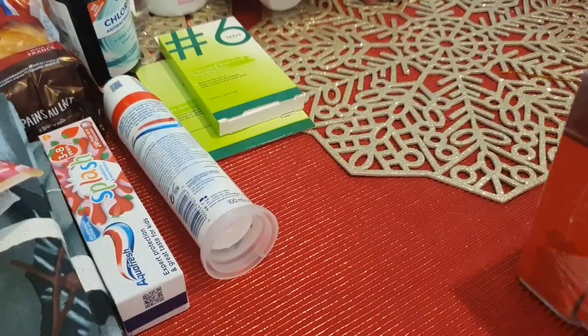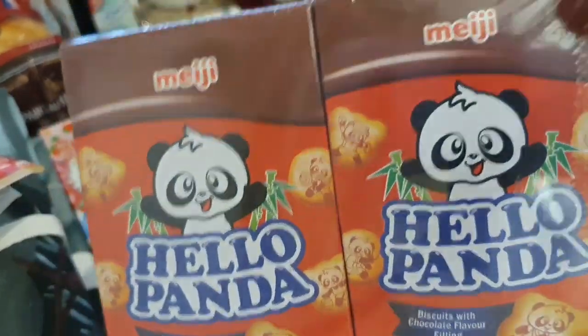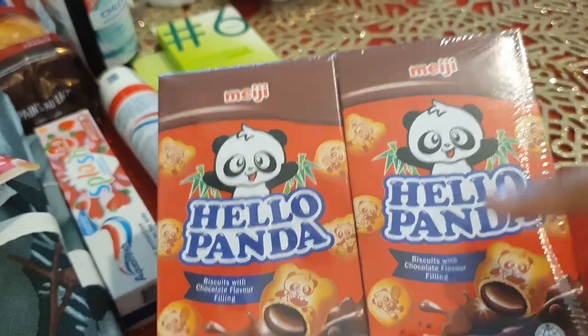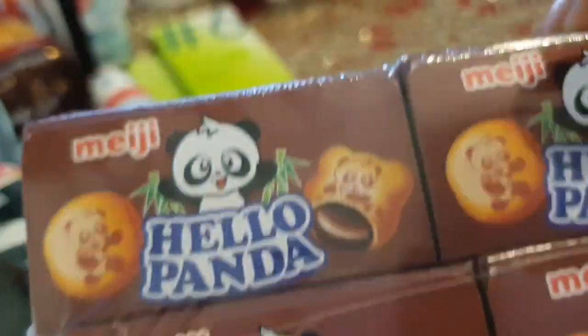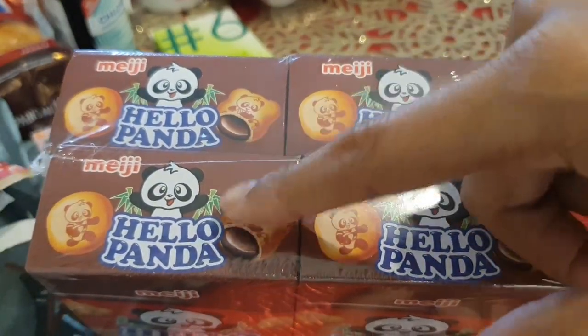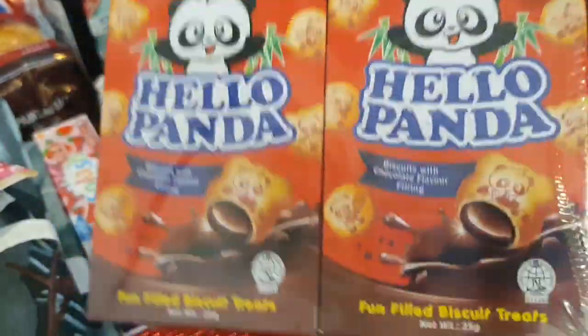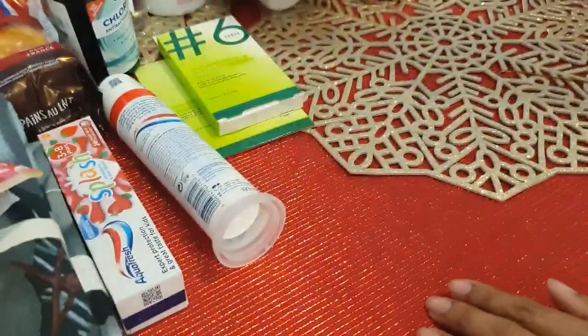I almost forgot the Hello Pandas! The kids love these. When we go to the kawaii shop we get them in strawberry and milk flavor, but this is hazelnut chocolate. They come in a pack of four for a pound — usually they're £1.20 or £1.50 in Sainsbury's, but Poundland does them for a pound, which is really handy.